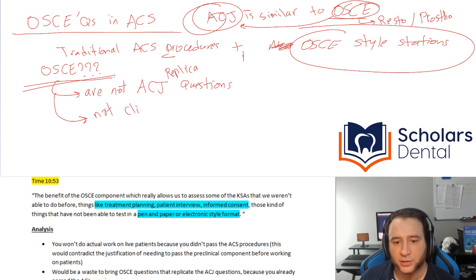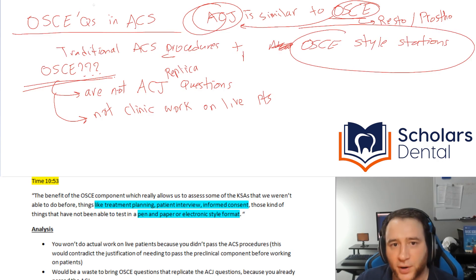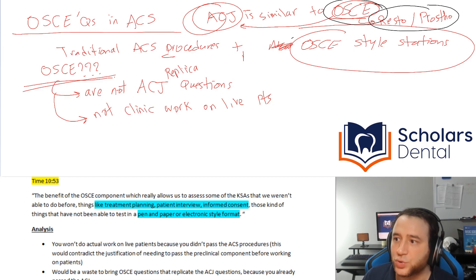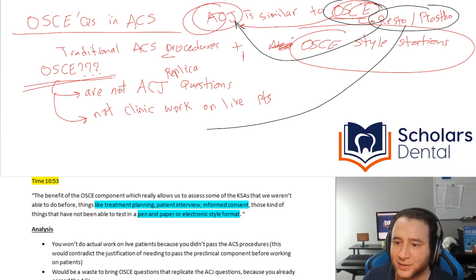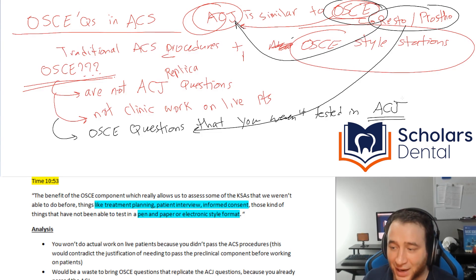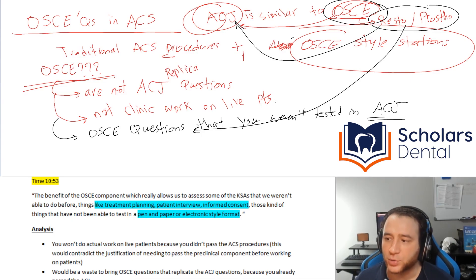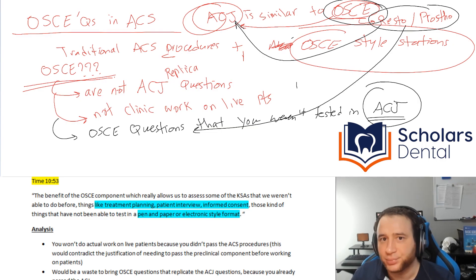So not clinic work on live patients. What's left is that if you look at the OSCE templates, what makes the most sense is that they'll take OSCE templates related to RESTO and PROSTO that do not exist in the ACJ and add those as stations. They may add OSCE questions you weren't tested on in the ACJ — mainly things that couldn't be done electronically, things you need to be physically present with objects to assess.